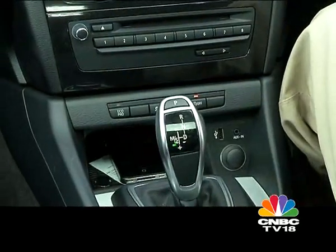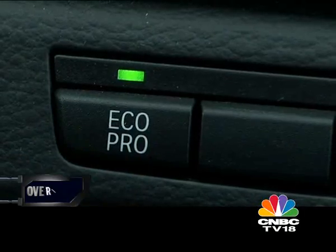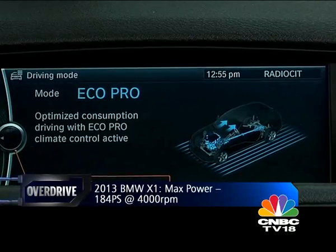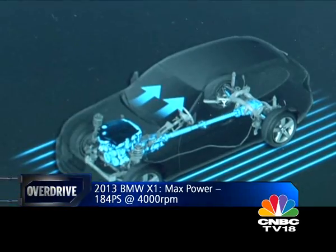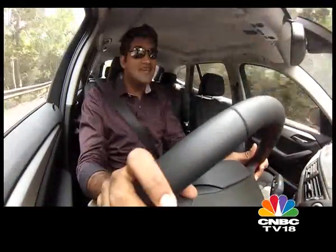What is the Eco Pro mode? Once you activate it with this little button here on the center console, it automatically changes the throttle sensitivity, the shift maps on the gearbox, and even plays around with the climate control system to ensure maximum fuel efficiency at all times.